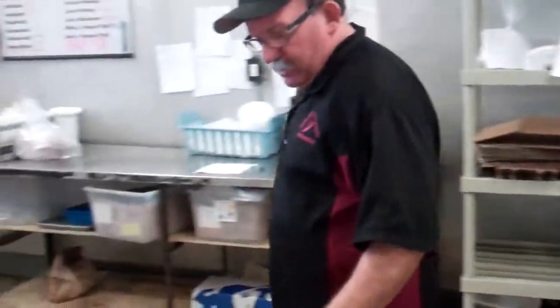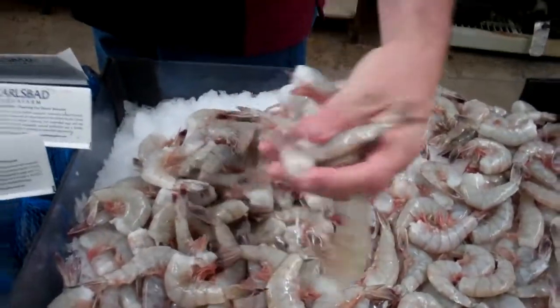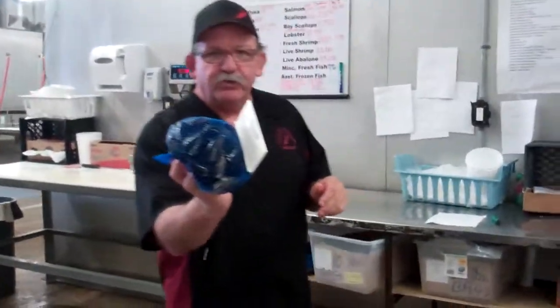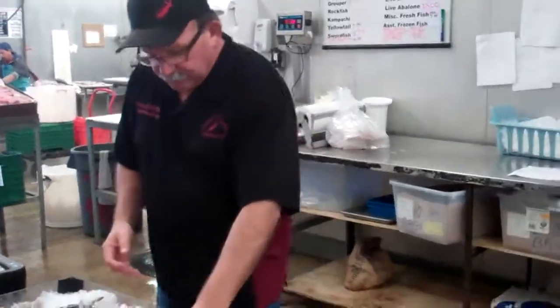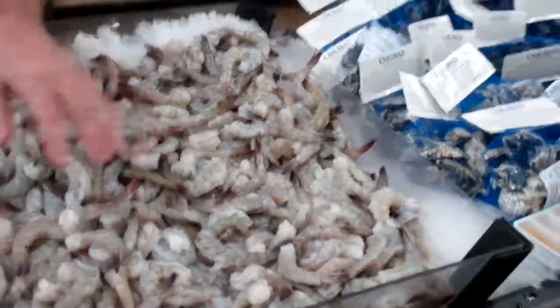Turn that down, we're going to talk about seafood. Here we go. These are 21/25s, head off, shell on. Mussels coming out of Carlsbad, two pound bags. Oysters coming out of Carlsbad. Again, the P&D 16/20s.